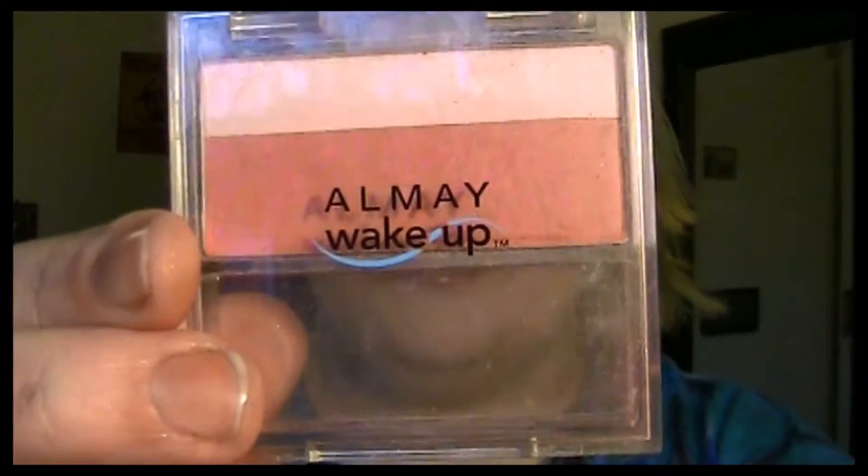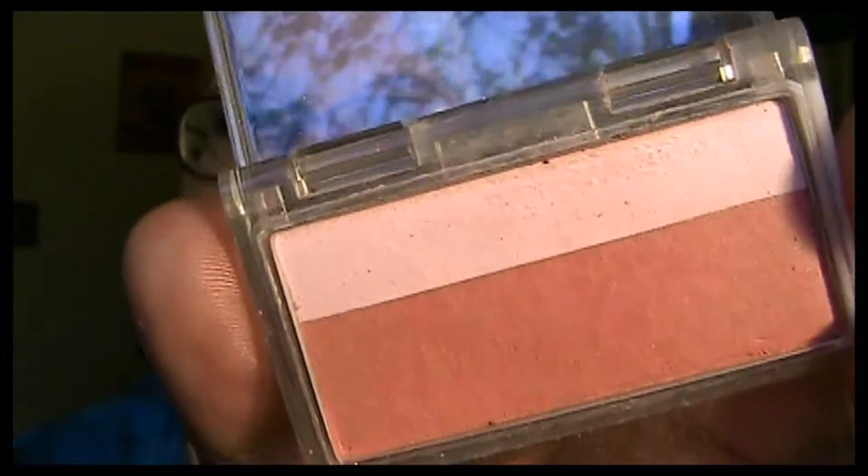The next one I'm going to show you is Almay's Wake Up Blush. This one is in Berry and it just looks like this. I like that it comes with a highlighter — I'll swatch both of those for you. As you can see, these aren't as dark as the other ones; they're very buildable.